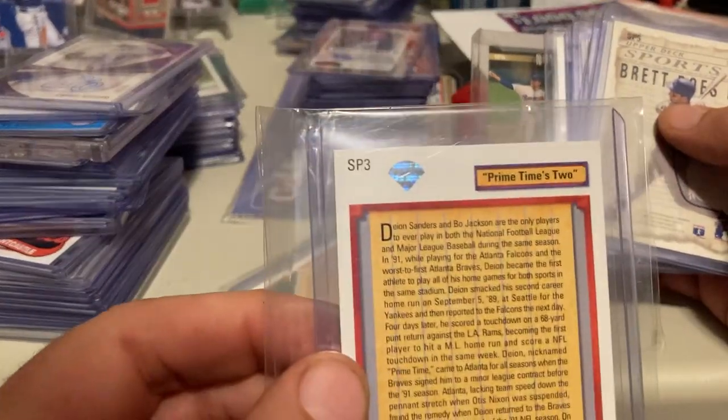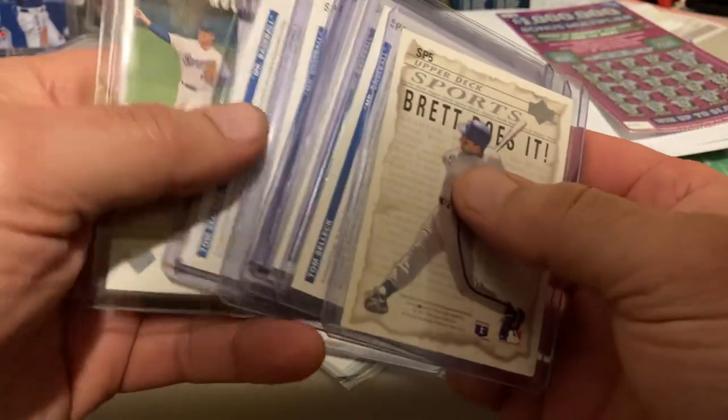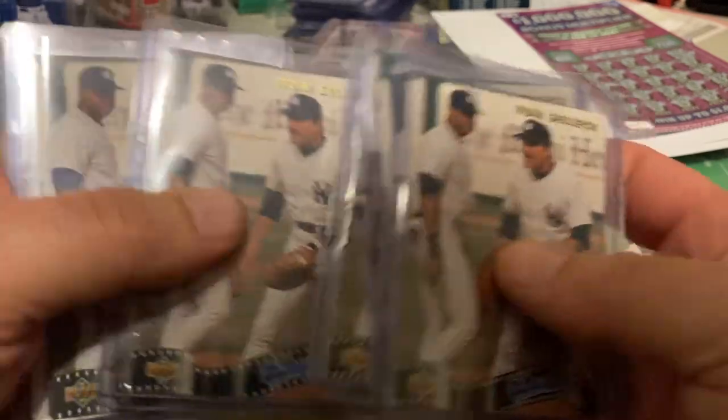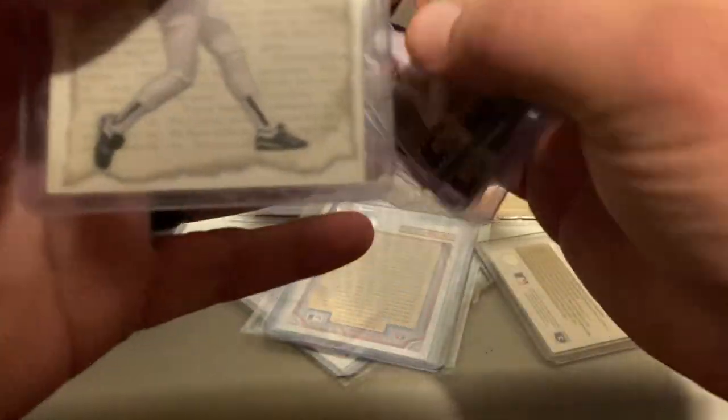They're short prints and they're hard to pull out of the pack. You can get them pretty cheap on eBay. So you got Short Print 4 — Tom Selleck, Frank Thomas. I bought a lot. I think I paid like $10 for the whole lot. I'm going to pick out one and get it graded.